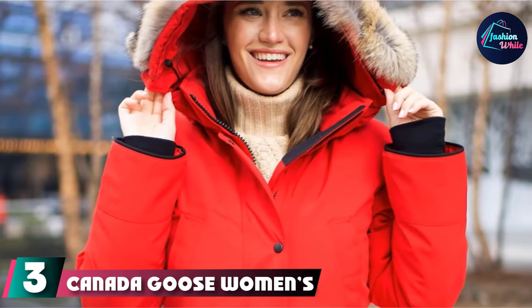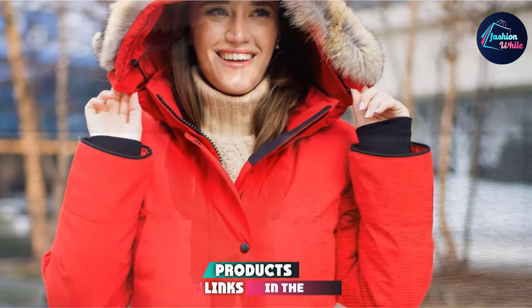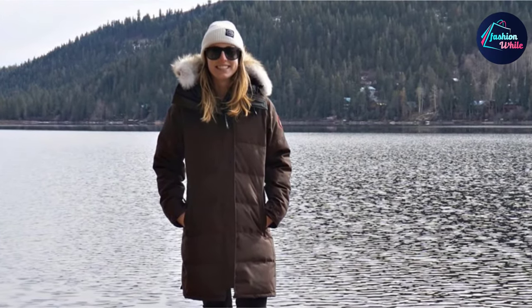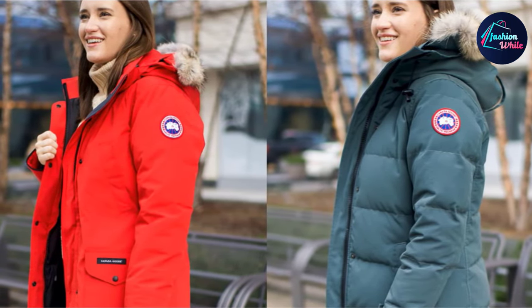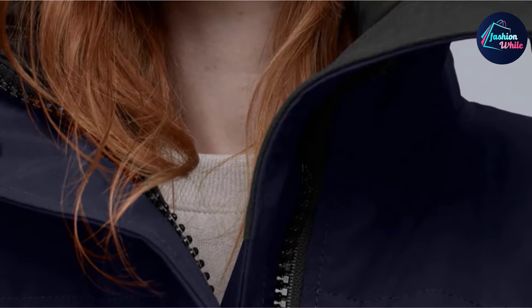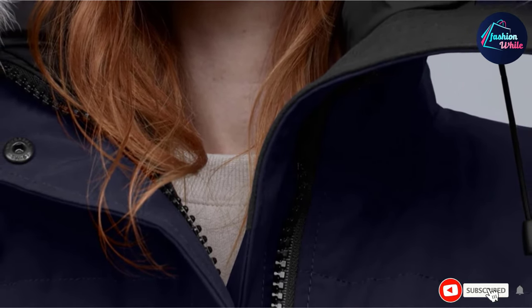At number 3 we have the Canada Goose Women's Shelburne Parka Coat. This jacket features a top-grade combination of 85% polyester and 15% cotton for delivering great warmth throughout. The natural coyote fur provides additional warmth and protection against harsh cold winds. It is known to provide uncompromised warmth and coziness regardless of the level of cold outdoors. The unique zip and snap placket and dual front fleece-lined pockets with interior snap closure offer maximum protection during chilly weather.